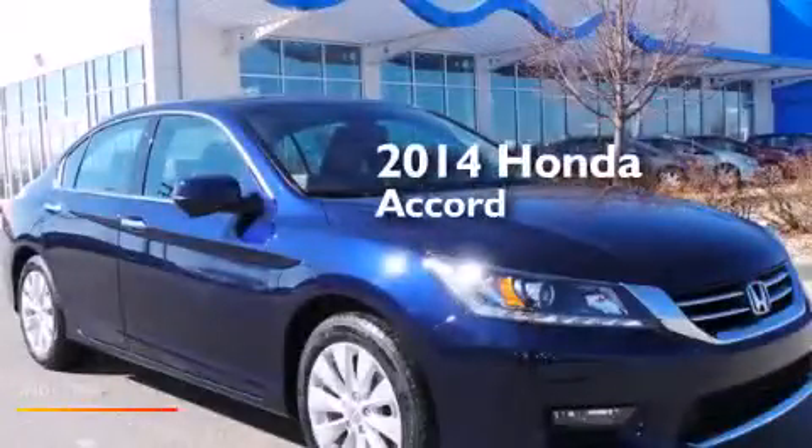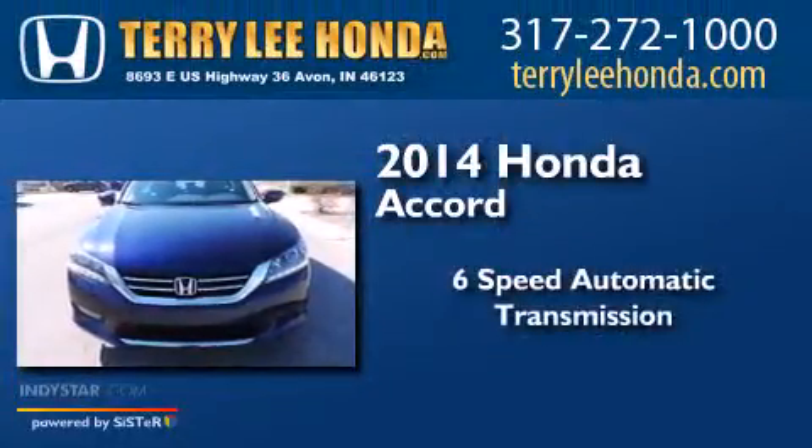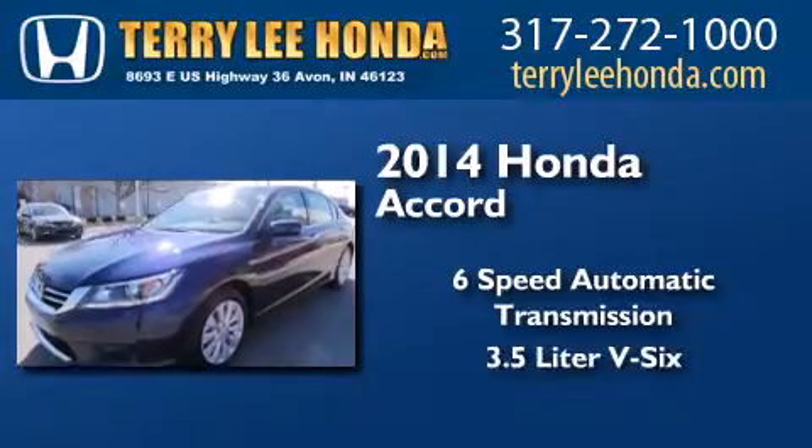This is a brand new 2014 Honda Accord. This four-door sedan has a six-speed automatic transmission and a 3.5-liter V6.